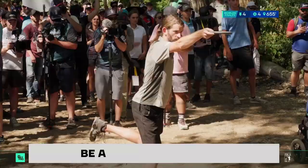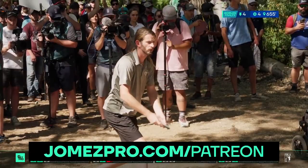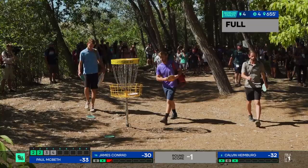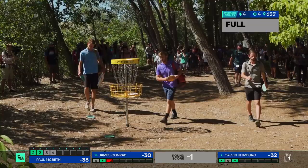I mentioned that jump putt percentage in the intro — he's been making so many of these. Oh no — it's going to be back-to-back bogeys for James early.